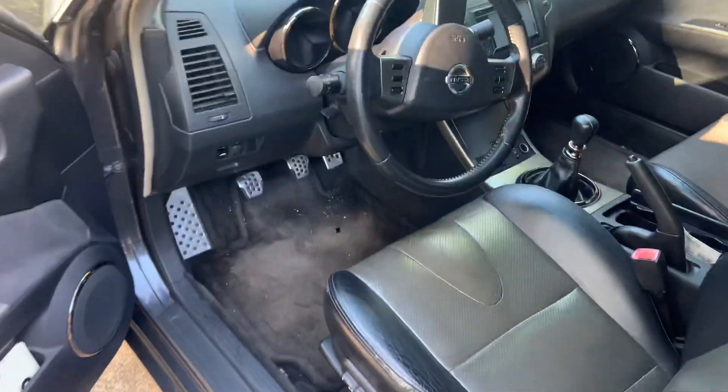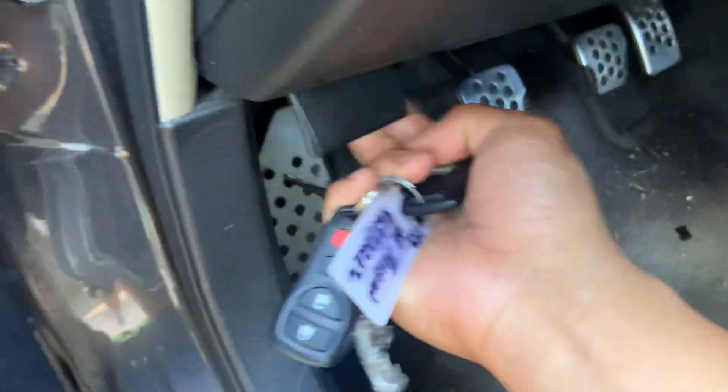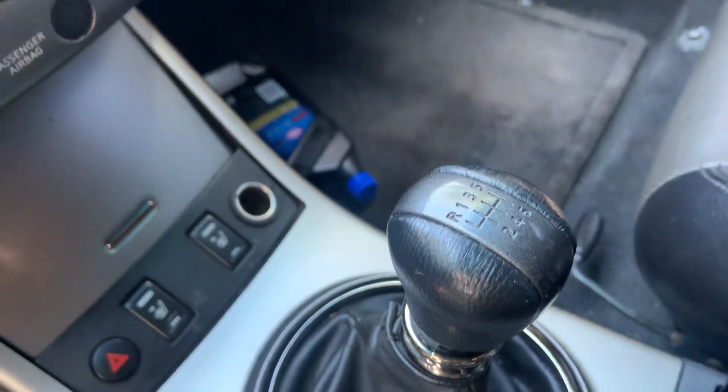It is a true six-speed manual, which apparently makes it even rarer. Let's see the clutch — it's a true six-speed, very nice, very quick.